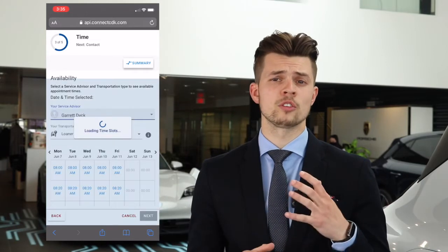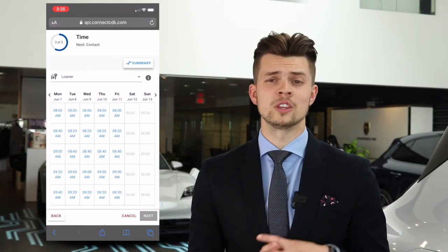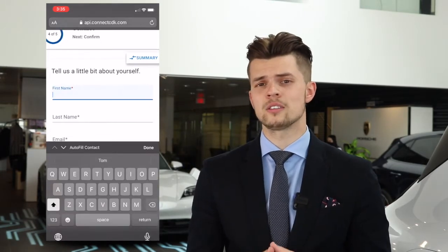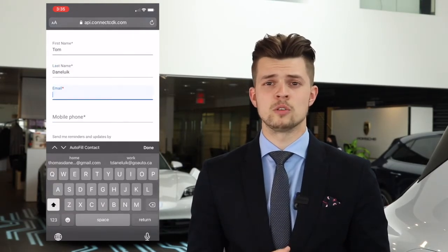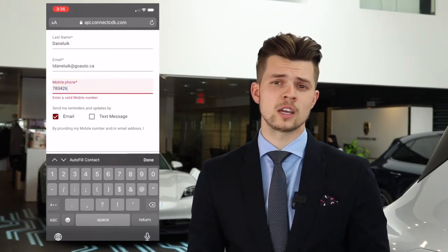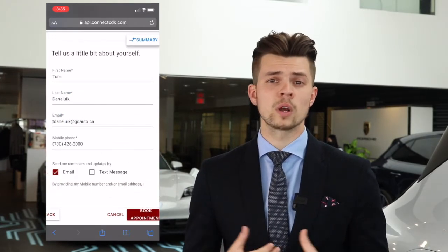One of the last steps is choosing your service advisor and when you want the service appointment to happen. We're in the final stretch — the last part is filling out your information. We request your first and last name as well as your contact information, being your email and your cell number. With that, you can choose whether to be contacted by email or texting, whatever is easiest for you.